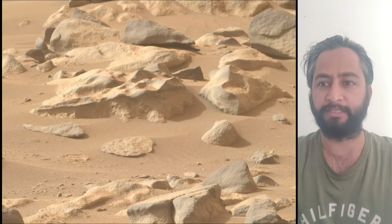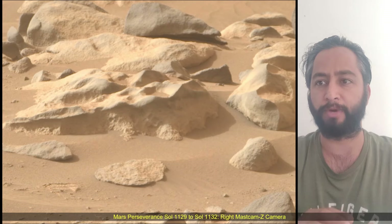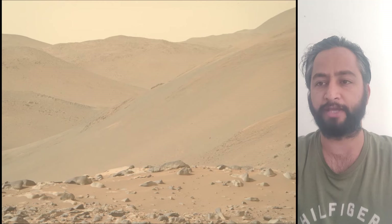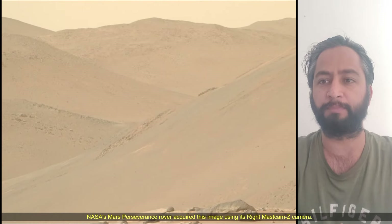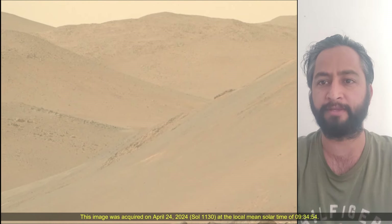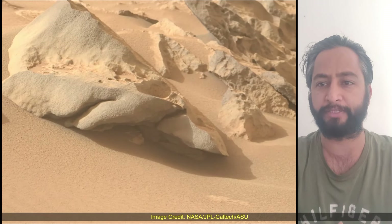A key objective for the Perseverance mission on Mars is astrobiology, including the search for signs of ancient microbial life. The rover will characterize the planet's geology and past climate, pave the way for human exploration of the red planet, and be the first mission to collect and cache Mars rock samples.